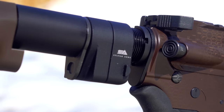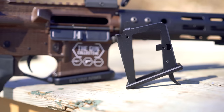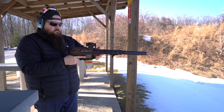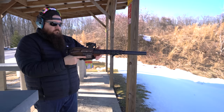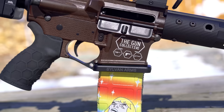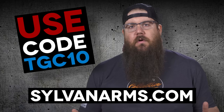SilvanArms makes parts for your gun right here in the USA. Whether you're looking for a side folding adapter, a flared magwell, or something to shoot 9mm out of your standard AR lower, they've got you covered. SilvanArms is an affordable alternative to many popular parts on the market. Use code TGC10 at SilvanArms.com to get 10% off your entire order.